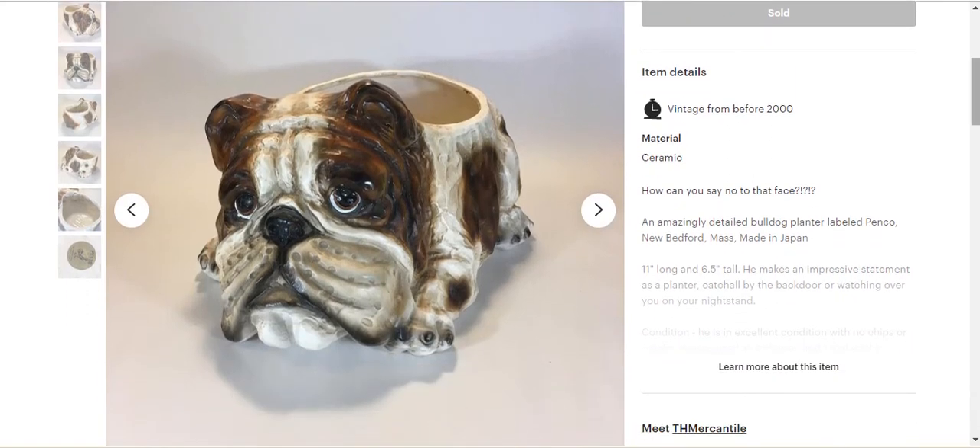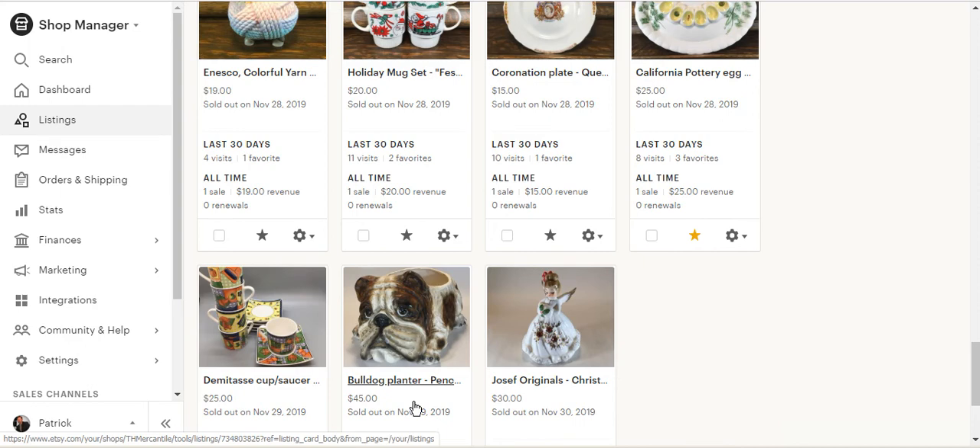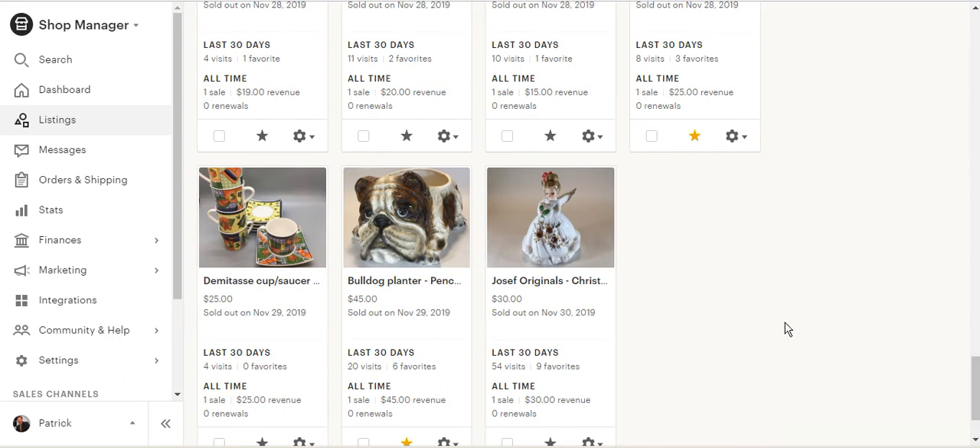One of my favorite items — and a featured item on my shop banner since the day I posted — was this absolutely adorable bulldog planter from Penco in Massachusetts, made in Japan. I struggled to find any comps and never found another dog planter by that company, so I just looked at other dog items and ended up listing him for $45. He was still included in the 20 percent off sale so I sold him for $36. It was a fairly large box but I didn't have to ship him particularly far, and I had five dollars into him, so I was really happy to turn him around.